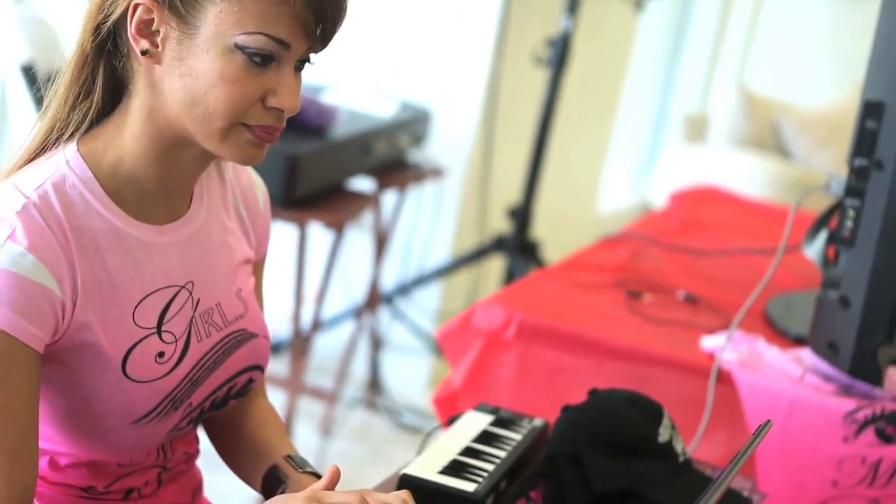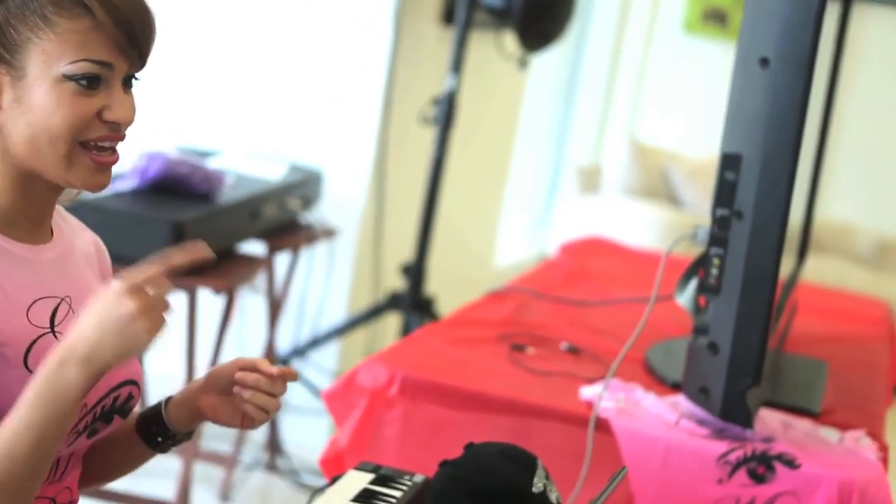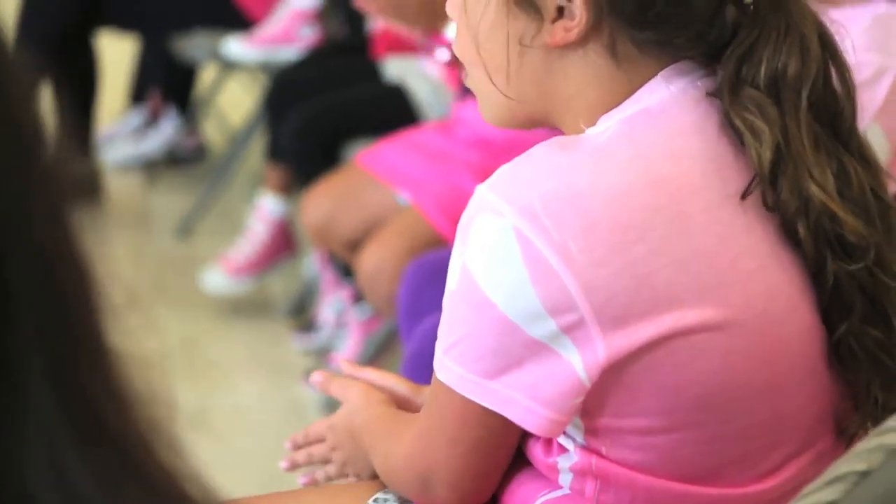Let me let you guys listen to a microphone. This is what it sounds like. Now we're going to count it out — one, two, three, four.